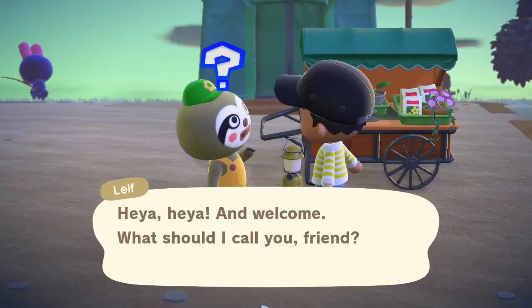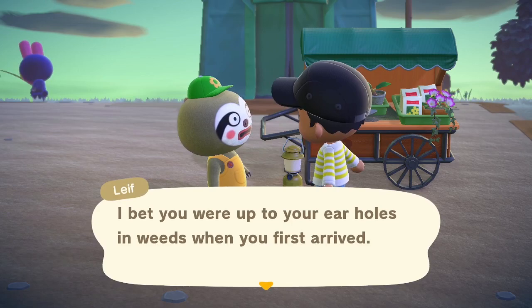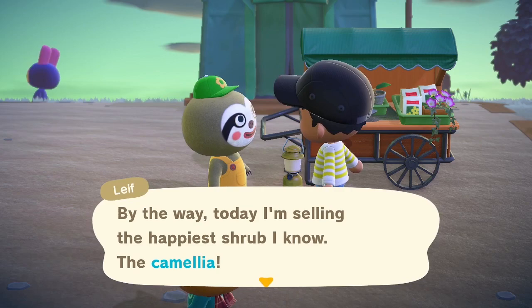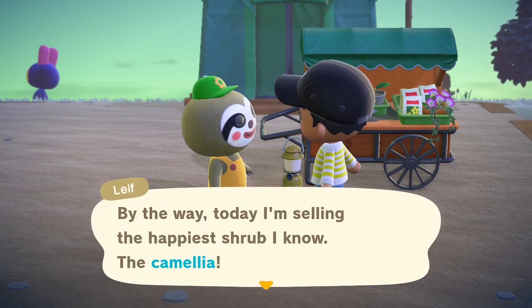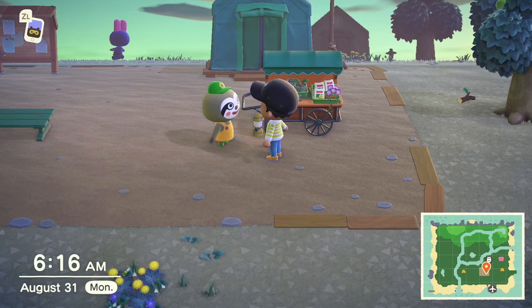Let's talk to Leaf. I know the only thing I can do is just buy bushes and stuff like that, but still. He says 'I bet you were up to your ear holes in weeds when you first arrived' — and I am still up to my ear holes in weeds. He's selling the happiest shrub he knows, the camellia. Never heard of that before. Leaf wasn't around in the Northern Hemisphere when spring started, so that's probably why I never remember this one. I don't really think there's any need for me to buy bushes right now. I need to focus primarily on getting the shops and the museum up and running.